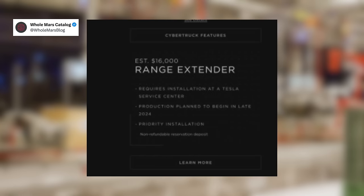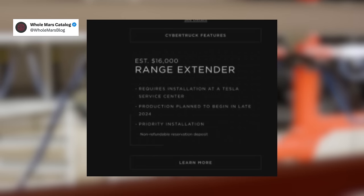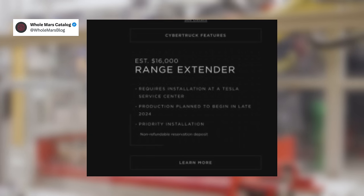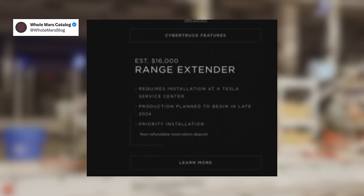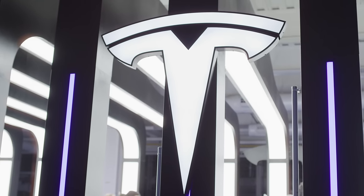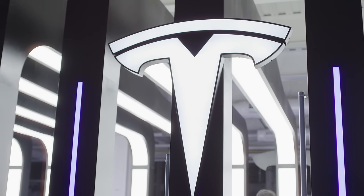The specs for the range extender appear to have leaked, showing a price at $16,000. It requires installation at a Tesla service center, and production is planned to begin in late 2024. That timeline makes sense since this truck is just starting to ship and won't truly be available for some time, but hopefully they actually do make that timeline. If they do, it would mean that customers getting a Cybertruck in late 2024 or 2025 could actually unlock a close to 500-mile range.